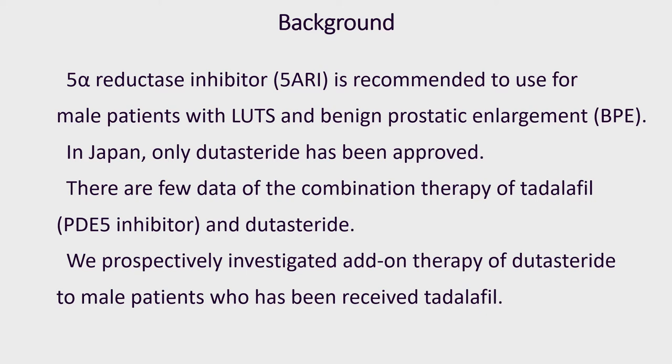Tadalafil, a phosphodiesterase-5 inhibitor, is comparably effective to improve male lower urinary tract symptoms as alpha-blocker. The tadalafil alpha-blocker is usually used as a first-line drug for male LUTS. Dutasteride, a 5-alpha-reductase inhibitor, has been widely used to keep improving LUTS.